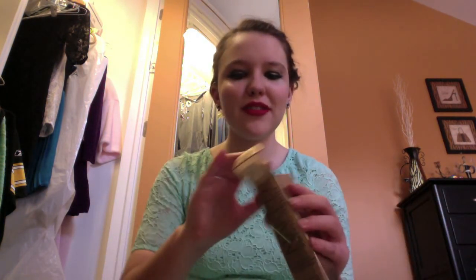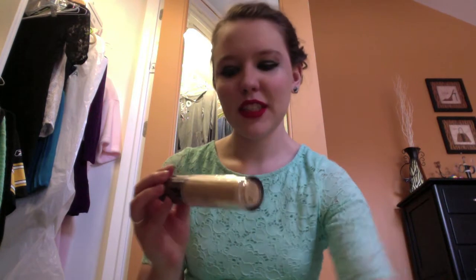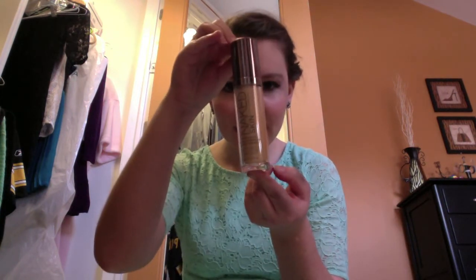The next thing I got was the Urban Decay 24/7 Glide-On Eye Pencil in Perversion — it's just black. I'll show you what it looks like; this is the actual pencil. It's really nice. This is waterproof, and I love Urban Decay eye pencils. I have a bunch of them from palettes I've gotten.